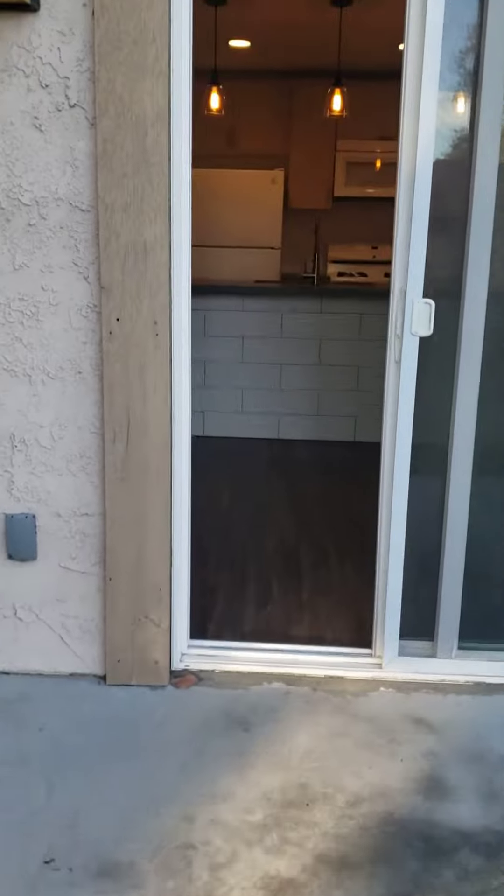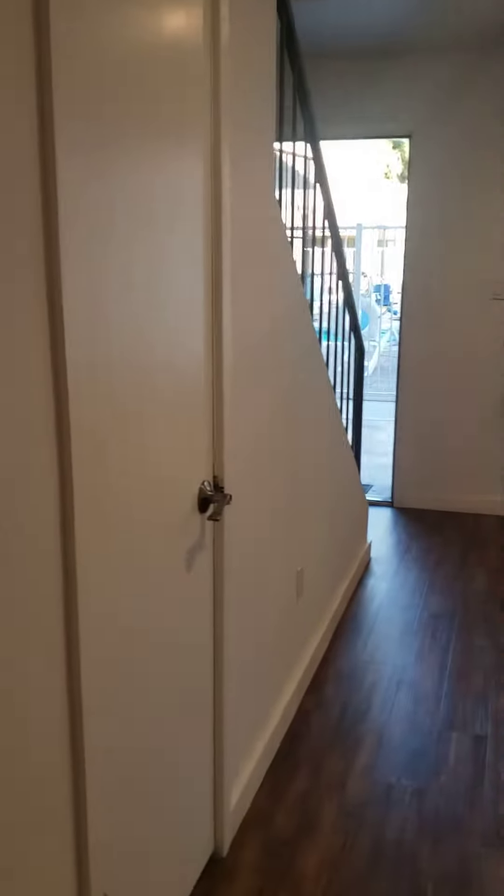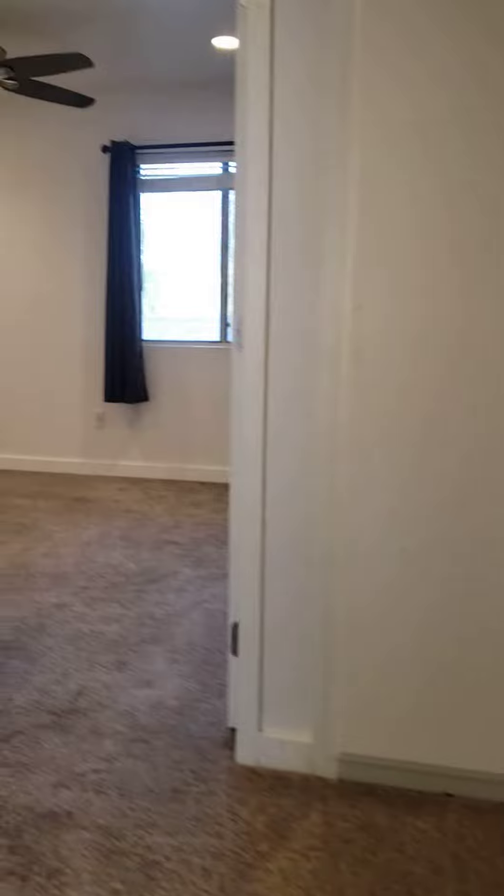Now we'll go upstairs. There's an entry closet here, then the stairs. You have two bedrooms up here, a really nice shower, and central heat and air.